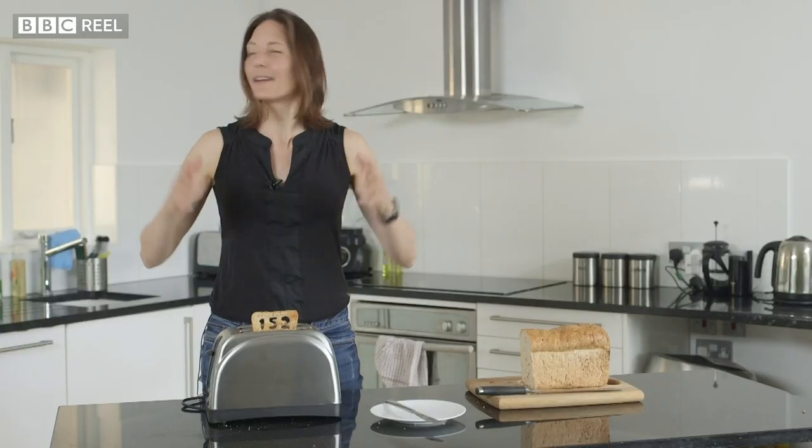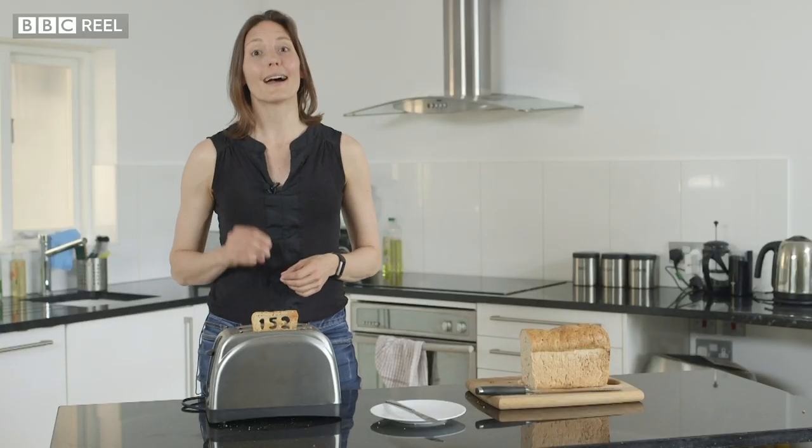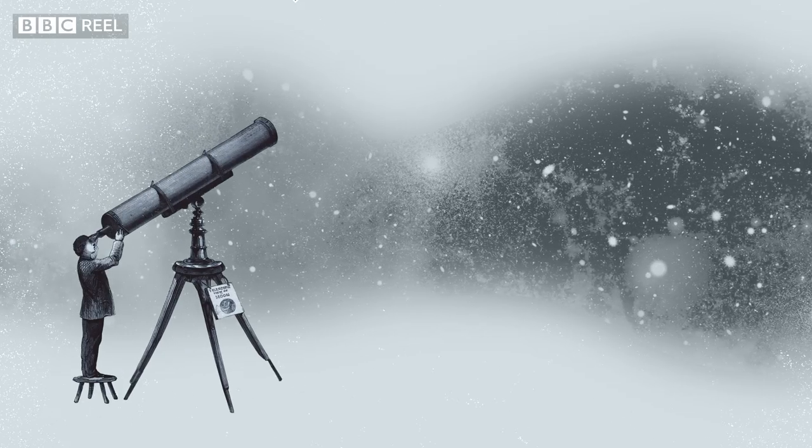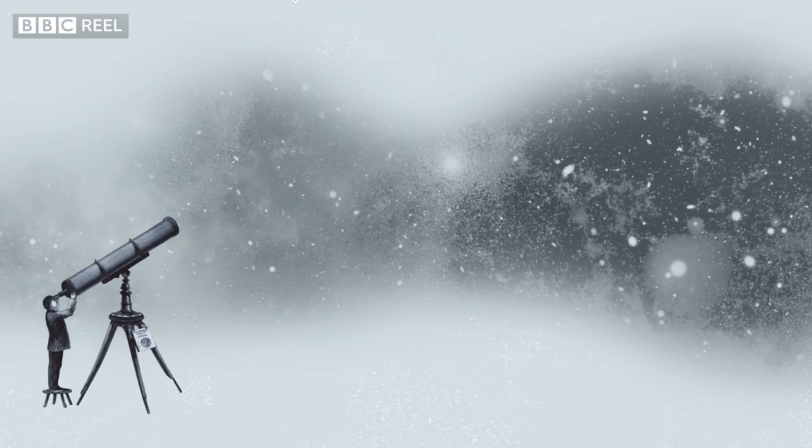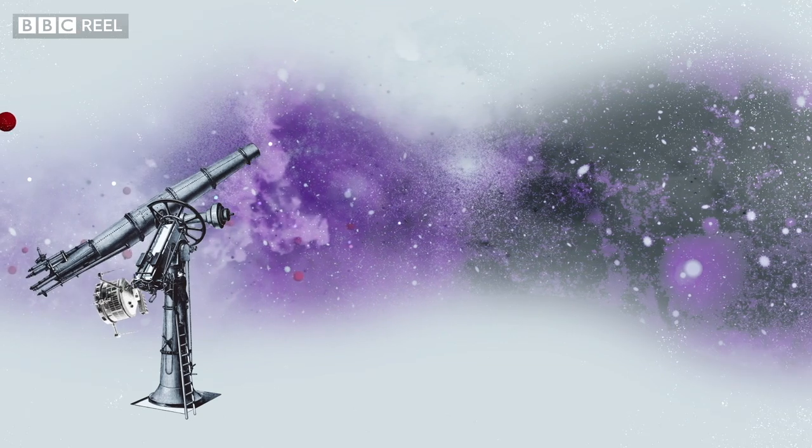I'm glowing, you're glowing, everything in this room is glowing — and so is the universe. The sky between the stars is black, and for centuries astronomers thought there was nothing coming from that space.